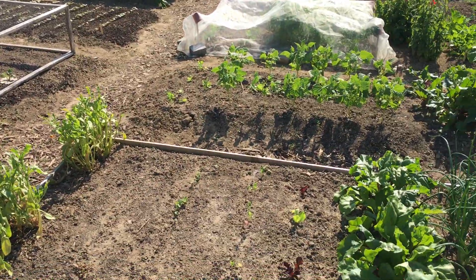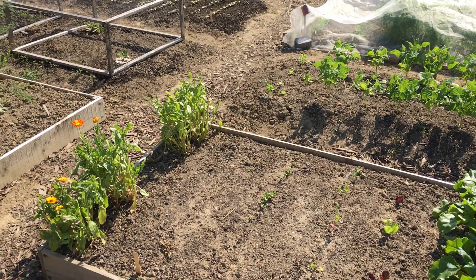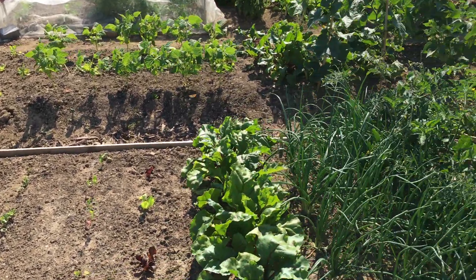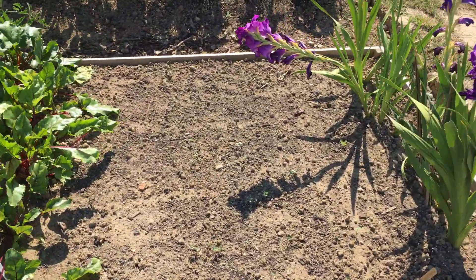Here we've got the lettuces growing and the radishes have come up. White mustard has started to germinate.